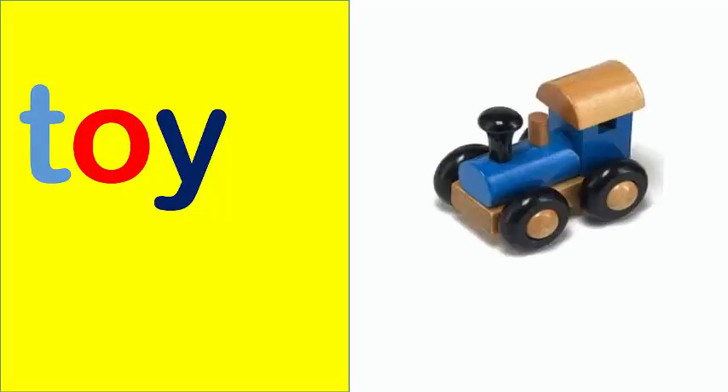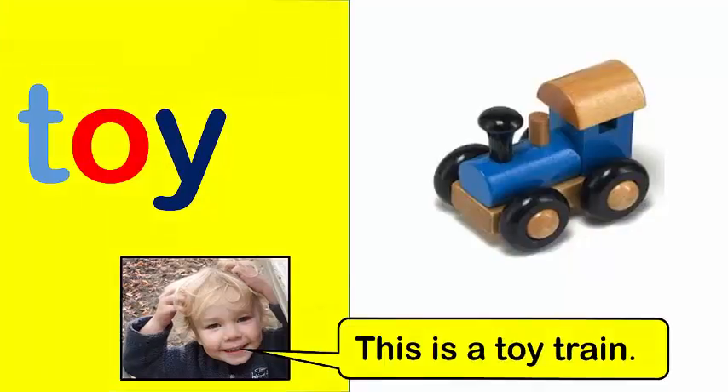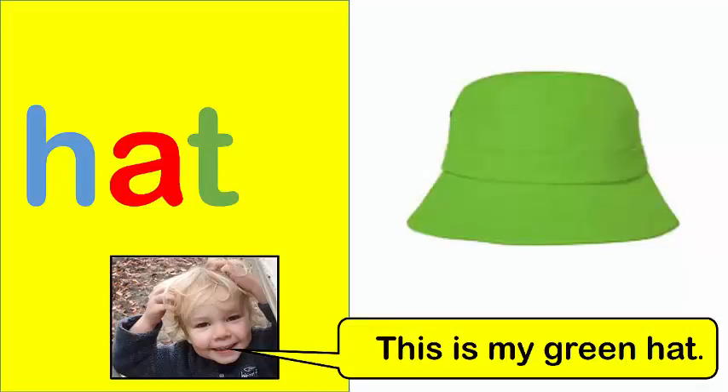Toy. This is a toy train. Hat. This is my green hat.